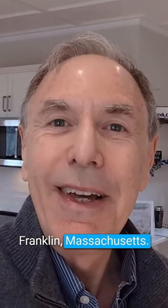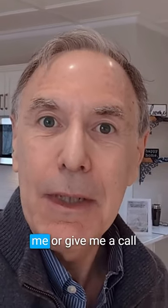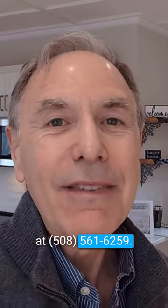I'm Warren Reynolds with Berkshire Hathaway Home Services Commonwealth in Franklin, Massachusetts. If you'd like to have a successful open house at your home, message me or give me a call at 508-561-6259.